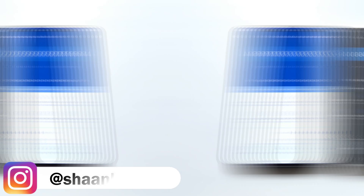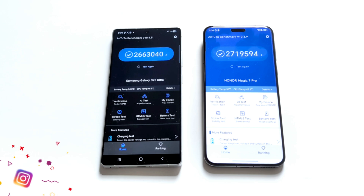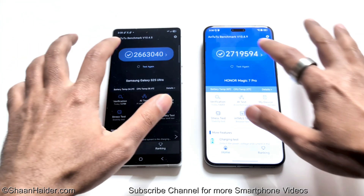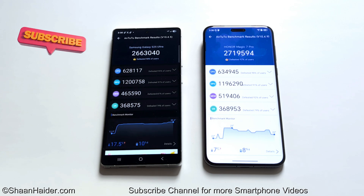First, let's start with Antutu Benchmark. The Samsung Galaxy S25 Ultra scored 2,663,040 points and the Honor Magic 7 Pro scored 2,719,594 points, so the winner is Honor Magic 7 Pro. Looking at individual scores for CPU, GPU, memory, and UX: Honor Magic 7 Pro wins in CPU, memory, and UX, while Samsung Galaxy S25 Ultra wins in GPU. The overall winner is Honor Magic 7 Pro.